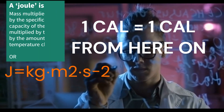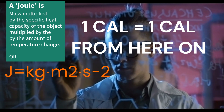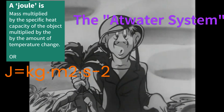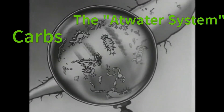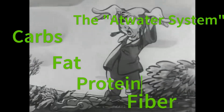A Joule is derived by multiplying the mass of the object by its specific heat capacity and by the amount of temperature change. This applies a similar method to the way a Joule is calculated, by applying energy conversion factors to the macronutrients — carbohydrate, fat, protein, and fiber, and technically alcohol.